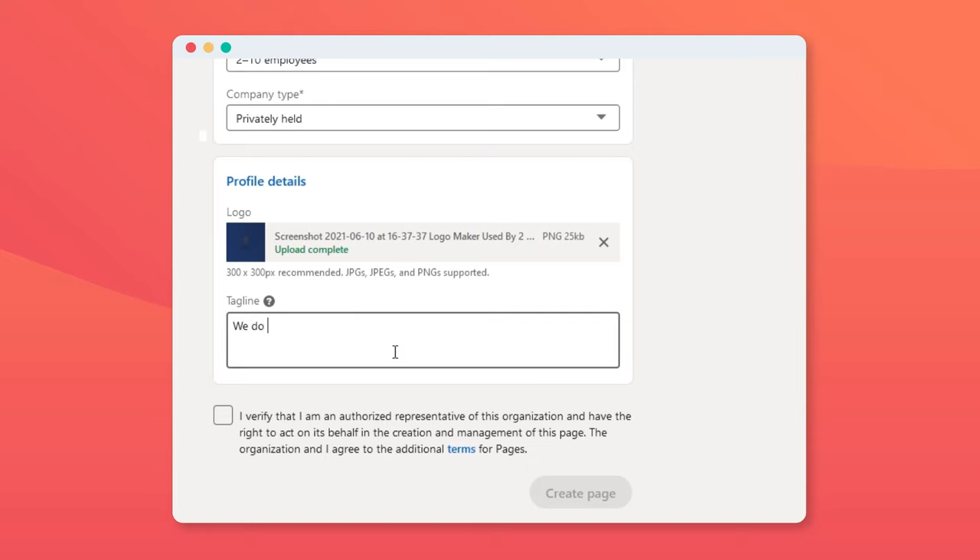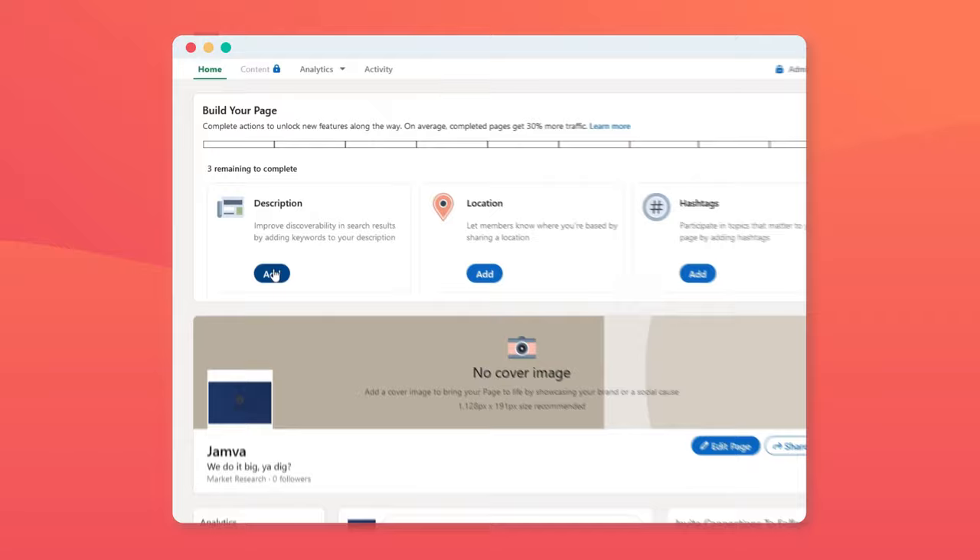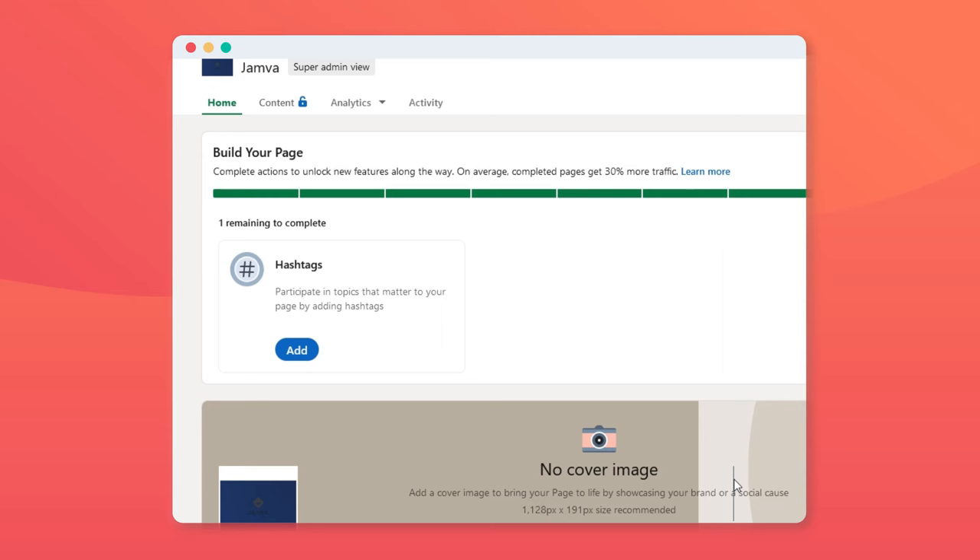First, you need to set up your LinkedIn business page. This is a pretty straightforward process that can be done in under an hour — you can find a link to our step-by-step instructions in the description below. LinkedIn recommends not skipping any sections, claiming that complete business pages get 30% more views. Fully completing your business profile also unlocks tools like content suggestions, which we'll talk about in just a minute.